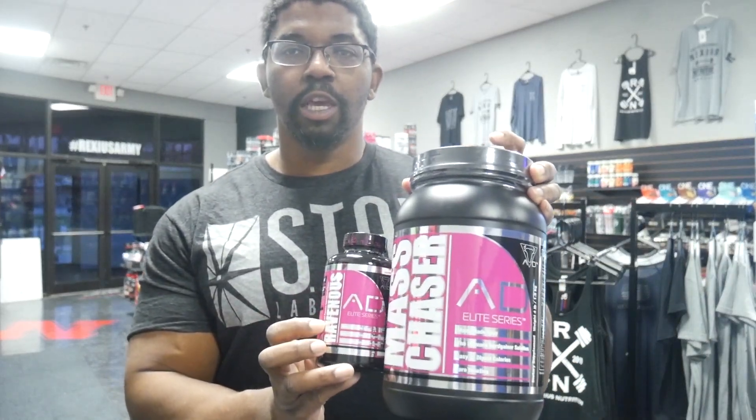These are two products that I definitely recommend seeing as we are in mass gain season. These are two products you definitely want in your arsenal. Mass gaining, made simple. For Rexius Nutrition, I'm Larry Brown here at the Maple Street shop, and we will see you on the flip side.